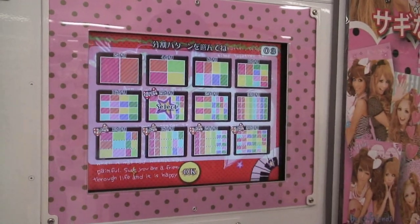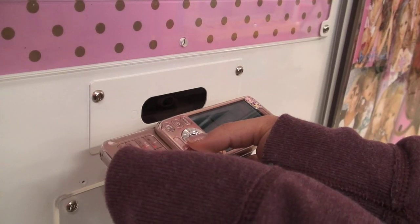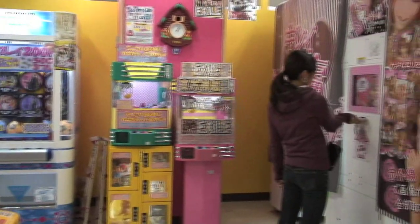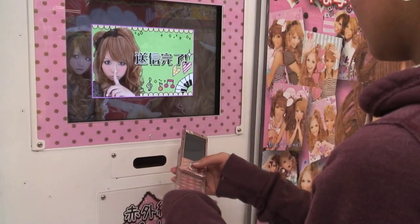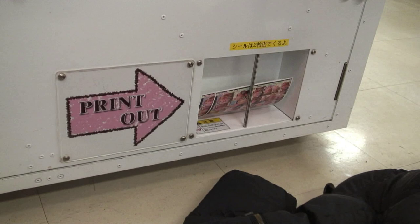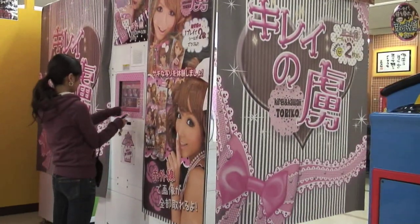Select your sizes, and once finished, you can even send the pictures directly to your cell phone through infrared. It almost feels like you're traveling through time to an arcade of the future. The pictures print out, and within minutes, you are free to collect, trade, or stick them wherever you like.